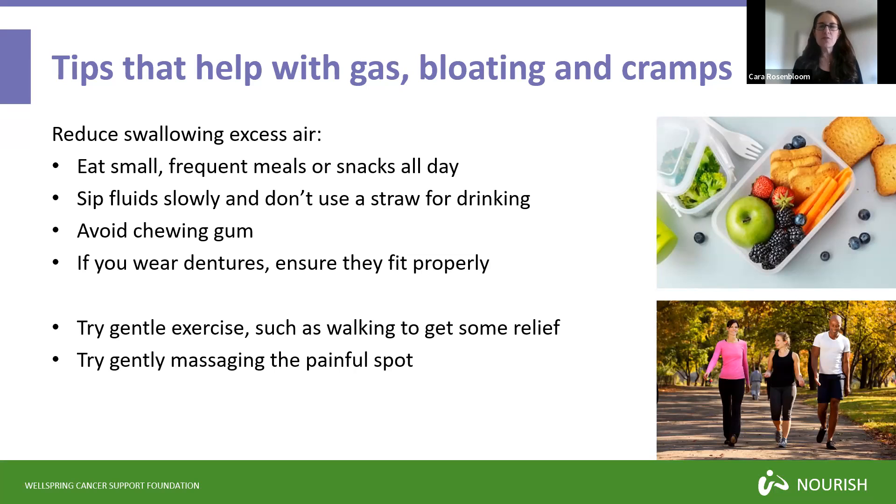In addition, if gas does build up in your system, focus on your body and how it feels. You can try gentle exercise such as going for a walk — that might help keep your system moving and give you some relief. Or you can try gently massaging the spot where you feel the pain or bloating, because gas is air and it can move around with gentle touch.